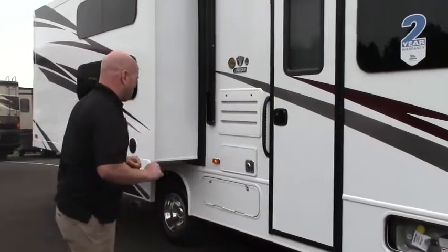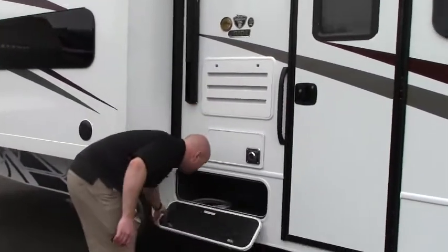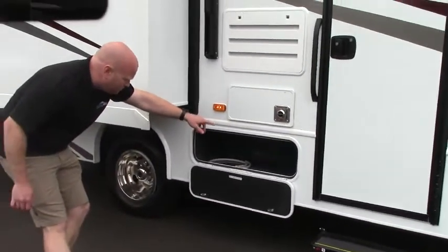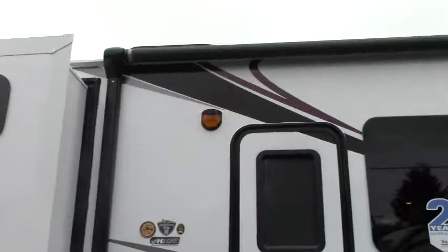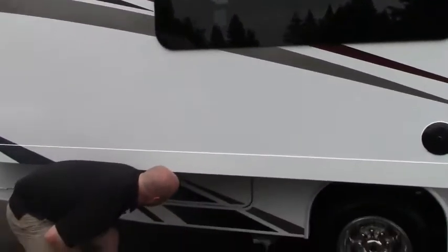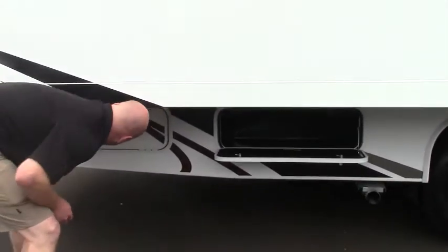A couple of outside speakers. A little storage compartment there, along with 110 plugs and a cable hookup, so you can put a TV outside here under the awning while you're hanging out. This big slide here is where the bunks are, which you'll see on the inside.